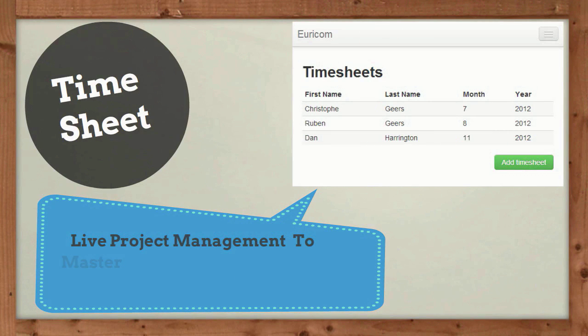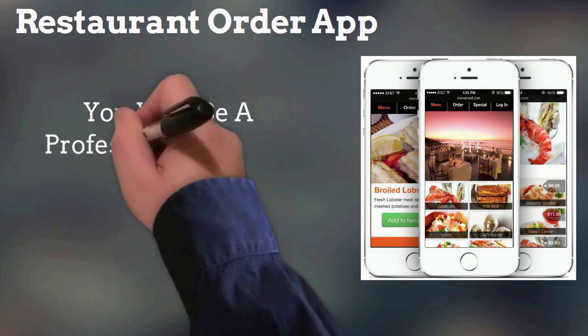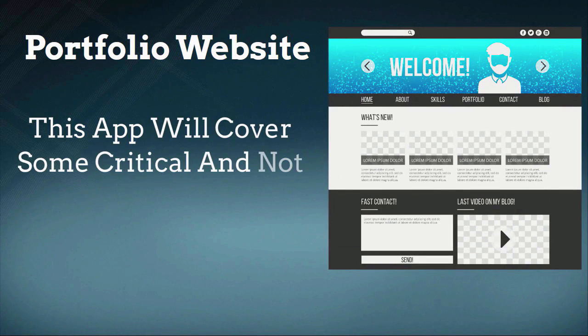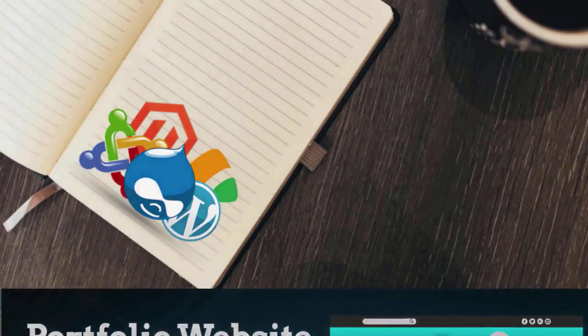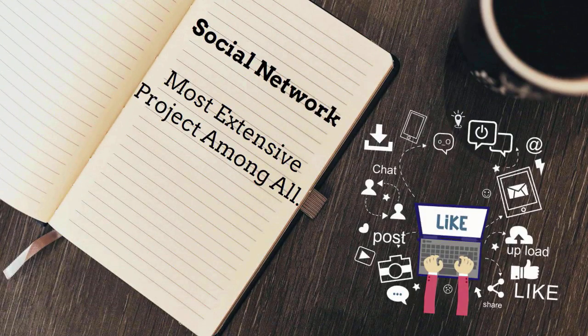Timesheet — a live project management app to master complex concepts like MVC and modular development. Restaurant Order App — you will be a professional Laravel developer after creating this app. Portfolio Website — this app will cover some critical and not widely known Laravel concepts. CMS — it will help in learning best web development techniques and procedures. Social Network — the most extensive project among all.